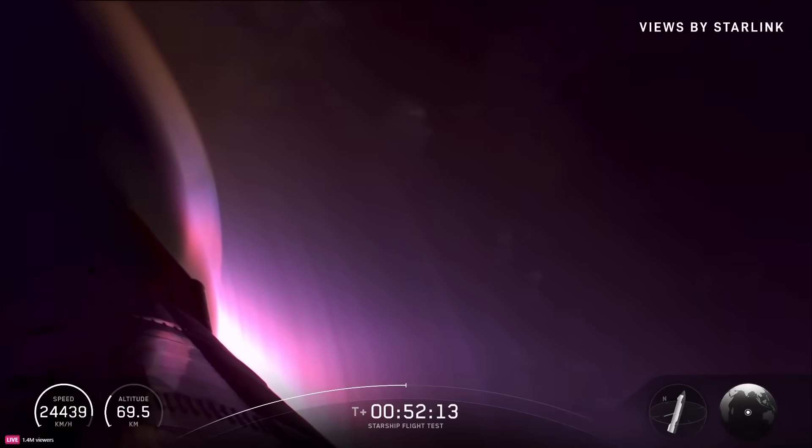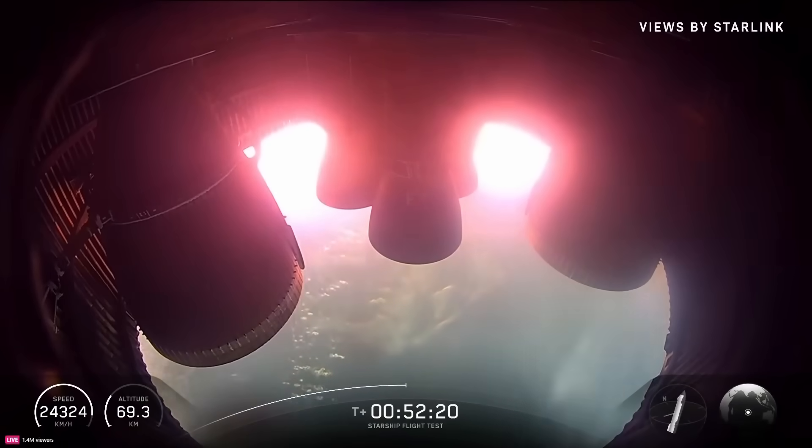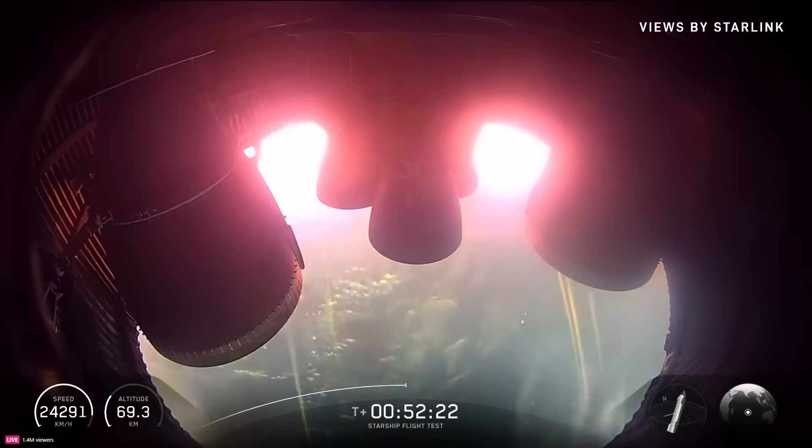Looks like we can see some clouds down there as we pass through 70 kilometers altitude. The sun's starting to come up again. There we go.